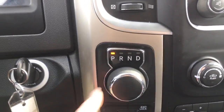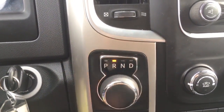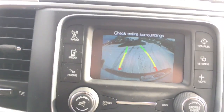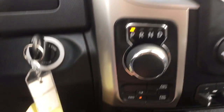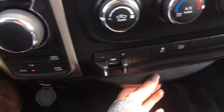We have a nice rotary dial shifter — super easy, just press the brake and you can shift just like that. When you go into reverse, we also have a backup camera with lines that adjust as you turn the steering wheel. Going back to park, underneath we have all of your four-wheel drive options.